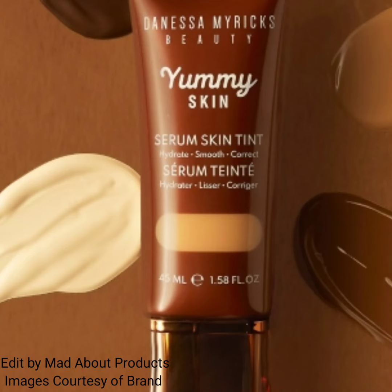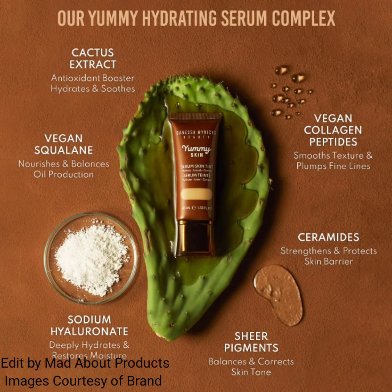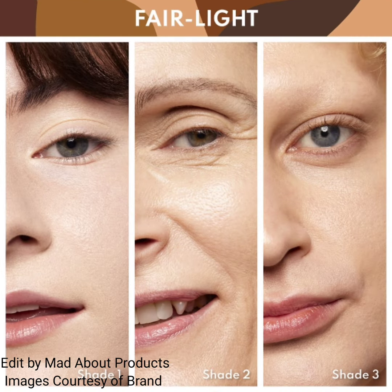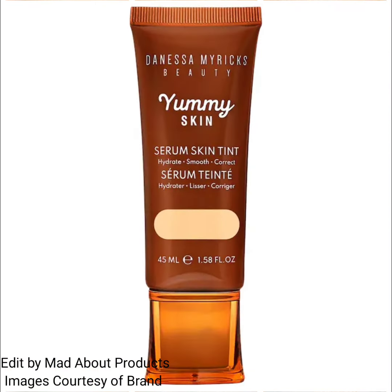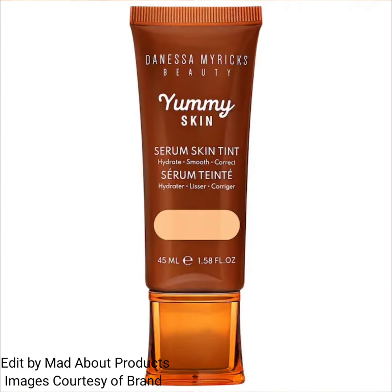Hi everyone, welcome back to my YouTube channel. Today's video is about Danisa Myricks introducing a new yummy skin soothing serum skin tint foundation — a hydrating and smoothing skincare-infused skin tint that provides light coverage and a skin-like radiant finish. Coverage is light, finish is radiant, and the formulation is liquid.